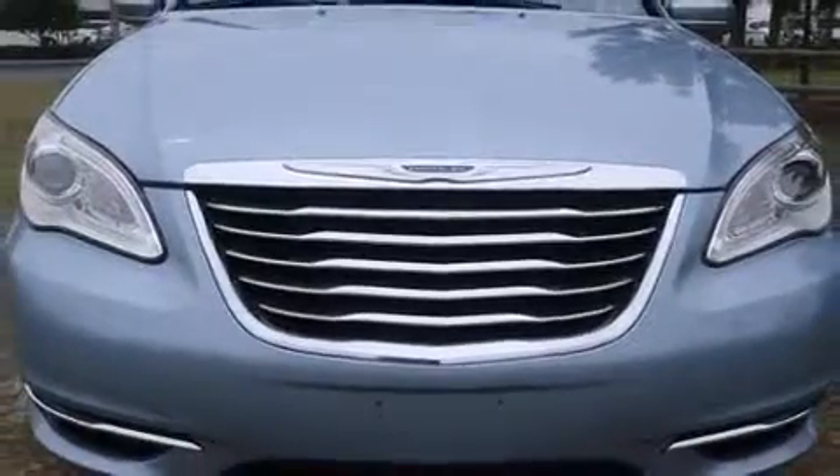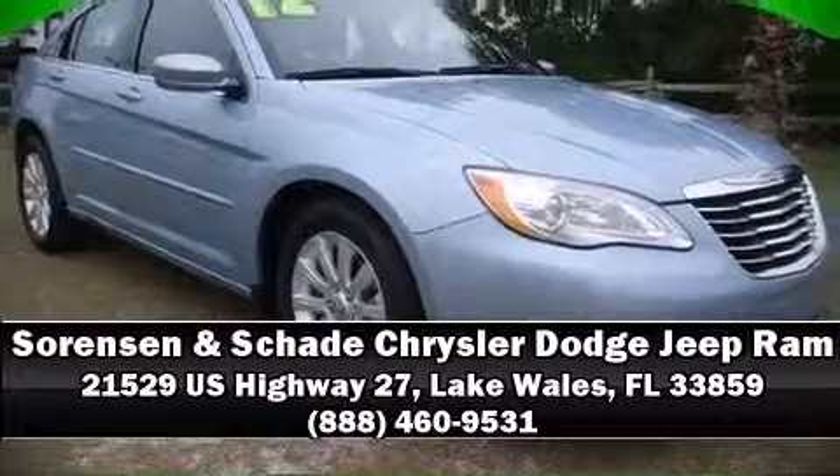Our sales reps are extremely helpful and knowledgeable. Stop in and take a test drive — could this be the perfect one for five people?